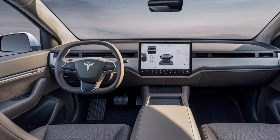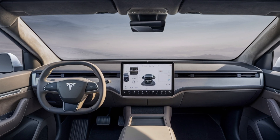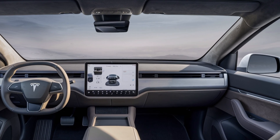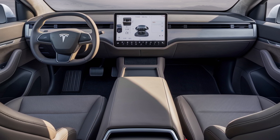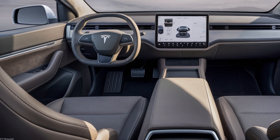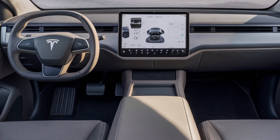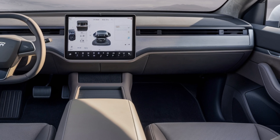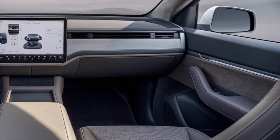The interior of the Cybertruck is just as innovative as the rest of the vehicle. It seats up to six people with a minimalist design that focuses on functionality and space. The centerpiece is the 17-inch touchscreen, which controls everything from navigation to climate settings. Tesla's advanced Autopilot comes standard, and the full self-driving package is available for those ready to embrace the future of autonomous driving.